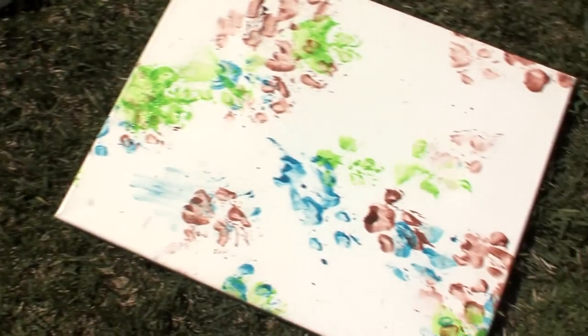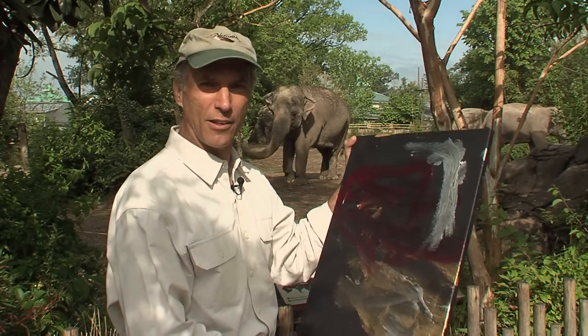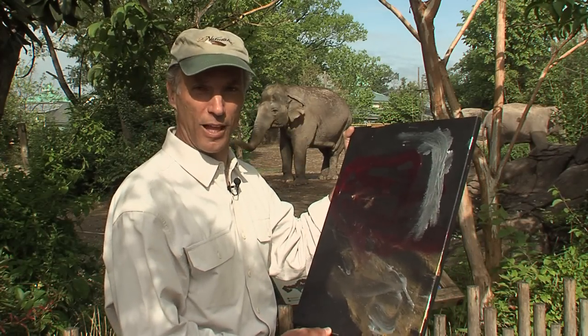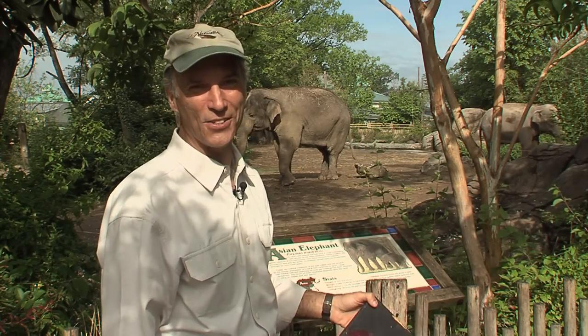It's good for the animals to have different things to do, and paintings like these are sometimes sold. If you saw something like that at the Museum of Modern Art, I think you'd spend a lot of money for it. Here at the Cincinnati Zoo, I'm Thane Maynard.